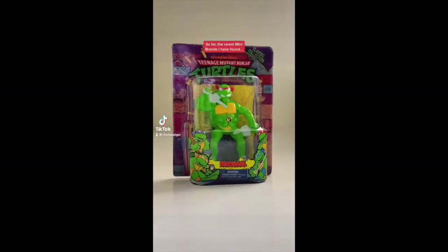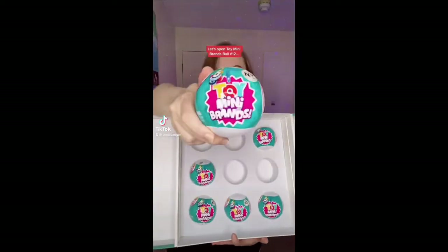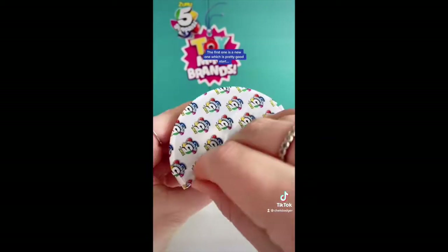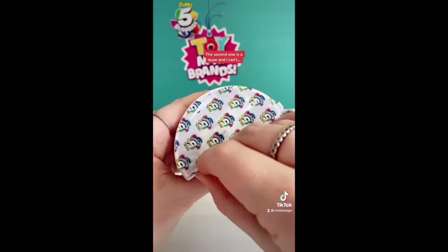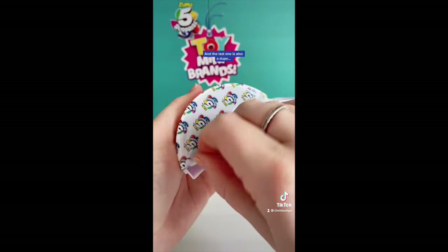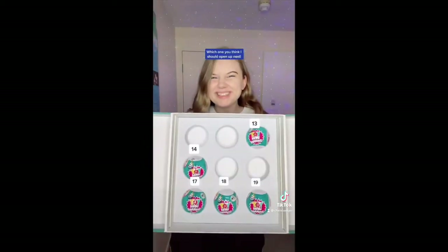So far the rarest Mini Brands I've found is the rare metallic Raphael Ninja Turtle from the Toy Mini Brands collection. It has a gorgeous gold sparkly back which shimmers in the light. Let's open Toy Mini Brands number 12 — we got a rare last time so hopefully we get the same luck this time around. The first one is a new one which is a pretty good start, the second one is a dupe, and I can't believe this but I got a double up dupe. This one is also a dupe and the last one is also a dupe. Not the best ball, but let me know which one you think I should open up next.